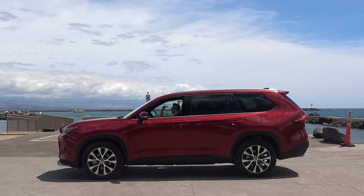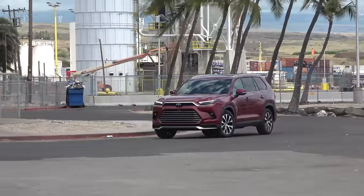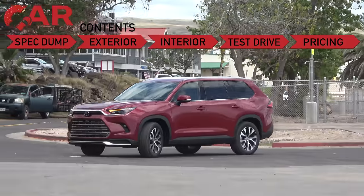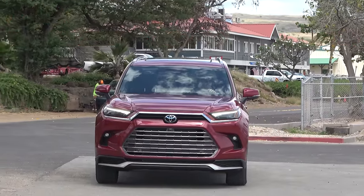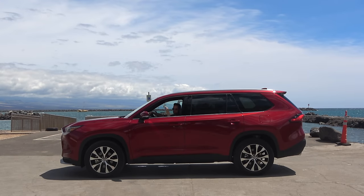Aloha YouTube! The Highlander has been an incredible success for Toyota over the past four generations and has a version for almost every need — with one asterisk: if you needed a big third row. Well, say hello to the solution — the all-new 2024 Toyota Grand Highlander. It's larger, more luxurious, and offers more power than any other Highlander before it. But is it a better family SUV than the Pilot, Telluride, and CX90? Let's put it to the test today in beautiful Kona, Hawaii and find out.